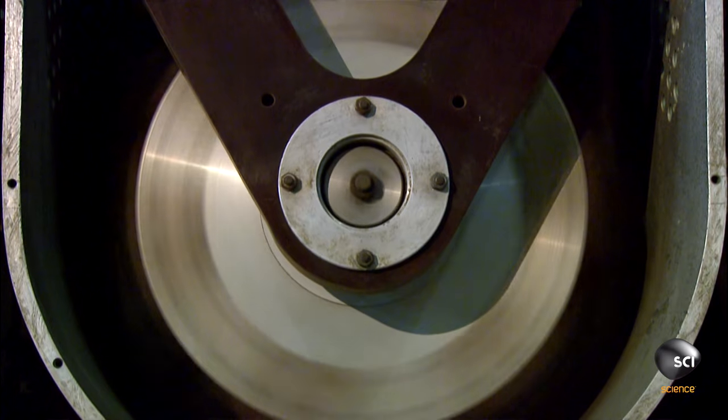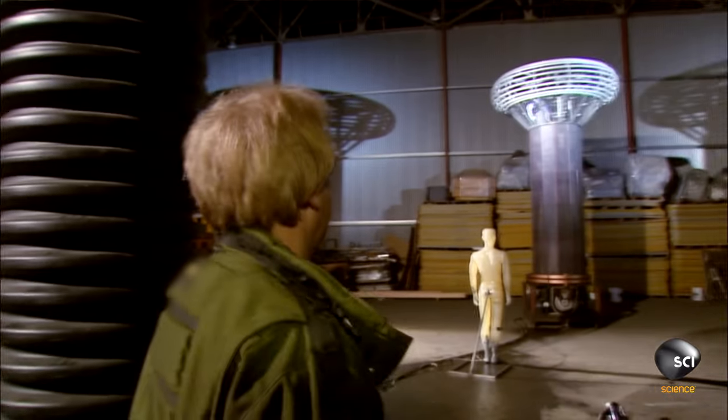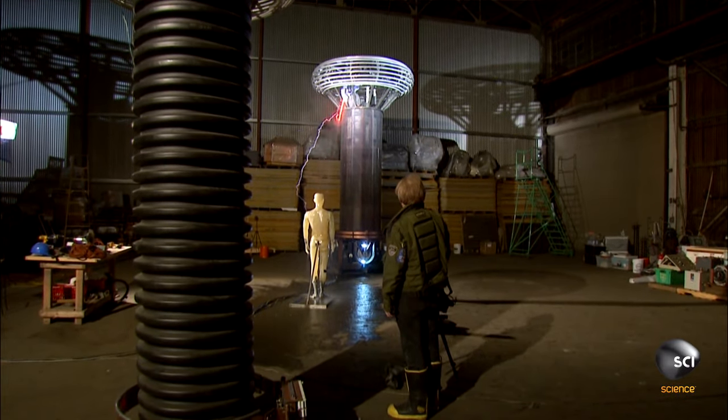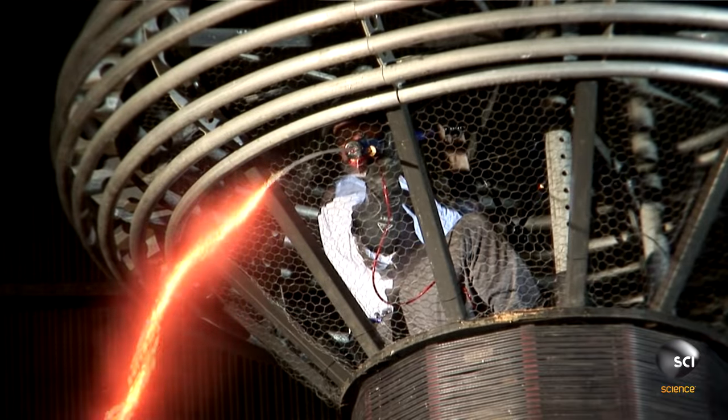Greg gets the Tesla coil juices flowing. This is my new favorite toy. Jamie takes aim. At speed. And fires. We hit him. Whoa, yeah. Bullseye.